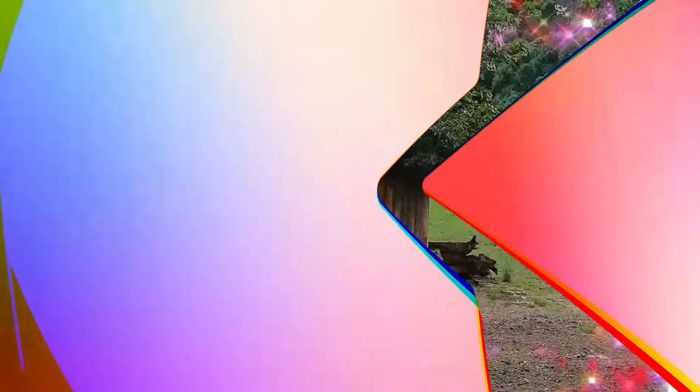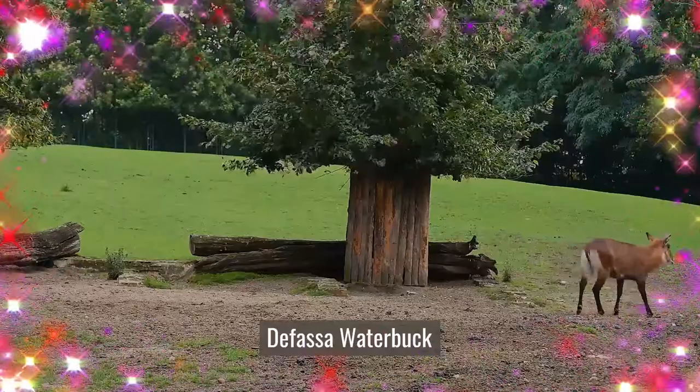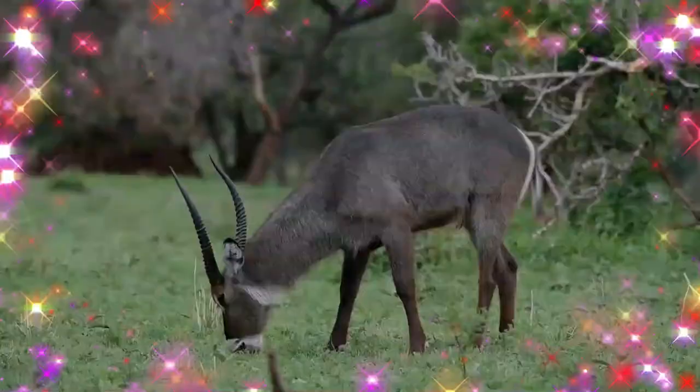The waterbuck is a large antelope found widely in sub-Saharan Africa. It was first described by Irish naturalist William Ogilby in 1833. The 13 subspecies are grouped under two varieties: the common or Ellipsiprymnus waterbuck and the Defassa waterbuck.